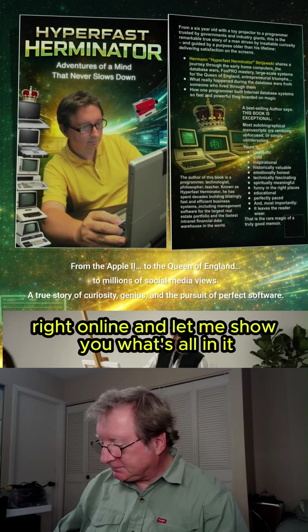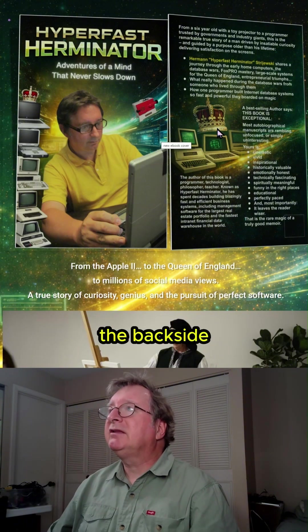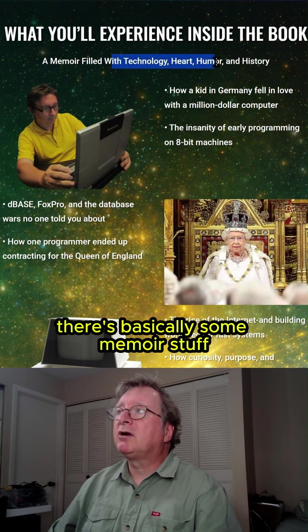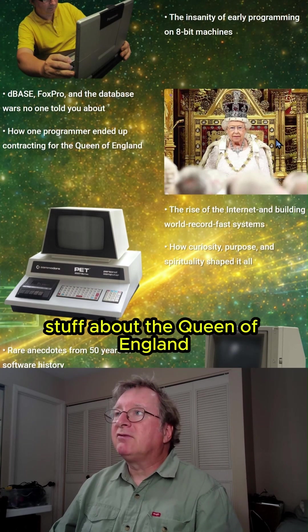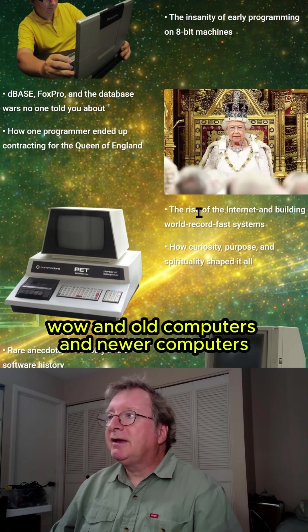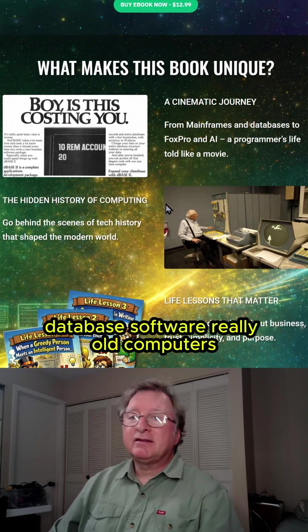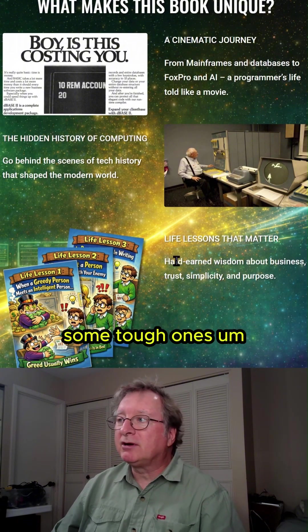Let me show you what's all in it. Here's the cover page and backside. We have a lot of different things in there — basically some memoir stuff, how I started with my whole thing, stuff about the Queen of England, old computers and newer computers, database software, really old computers, life lessons — some tough ones.